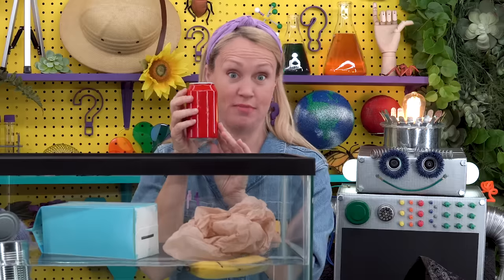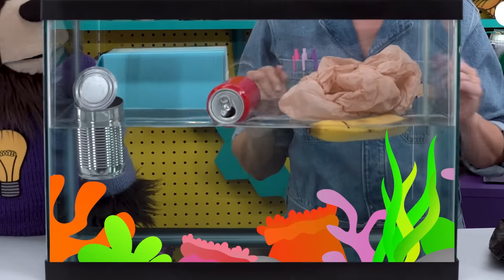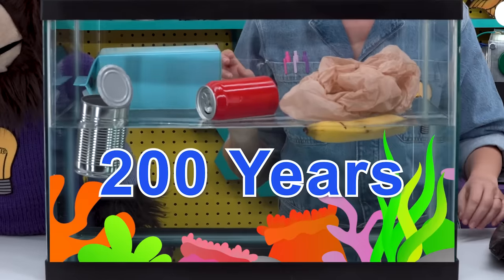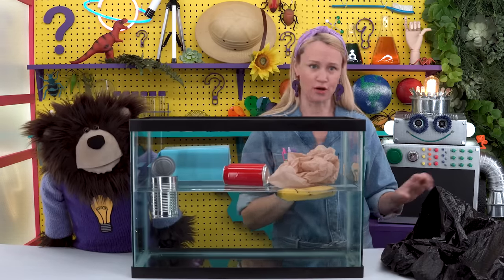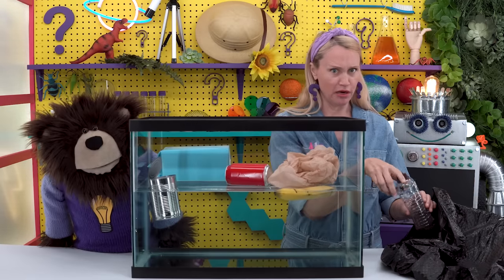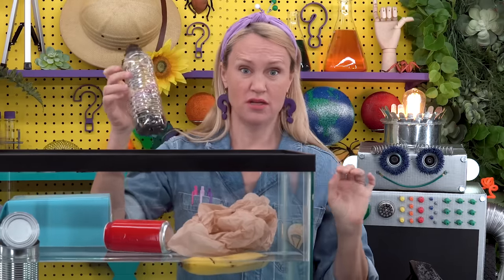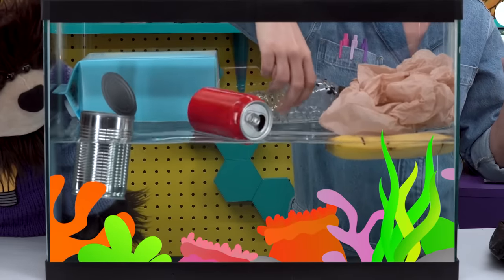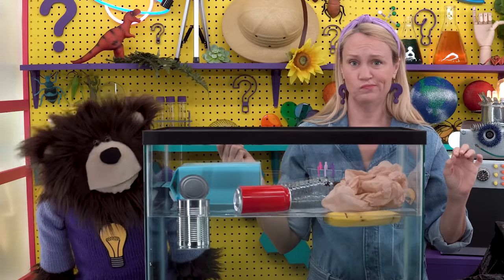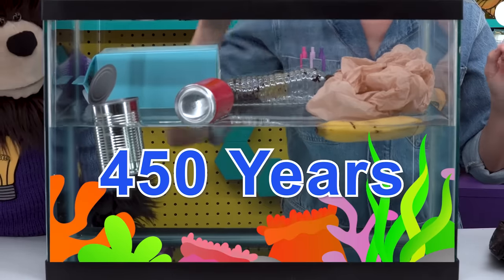It can take almost 200 years for an aluminum can to decompose and go away — 200 years just floating around in the ocean. What about a plastic bottle? This one is very dirty; it must have been laying around outside for a while. How long do you think it takes a plastic bottle to decompose in our ocean? It takes almost 450 years for a bottle like this to go away — 450 years, that is so long!